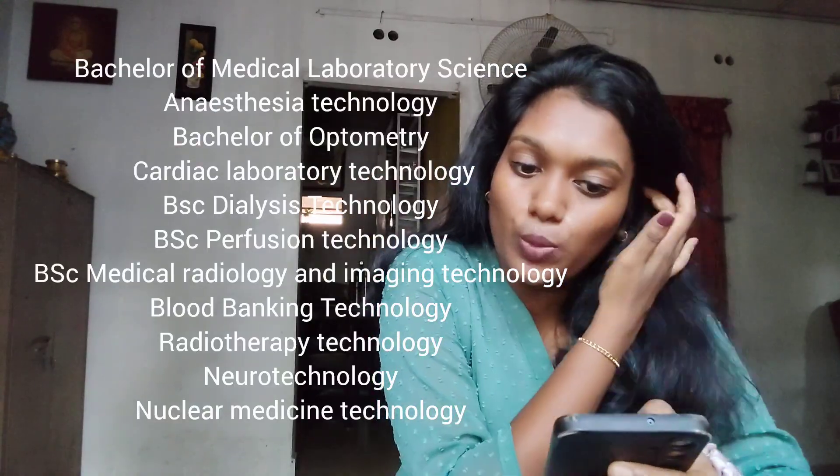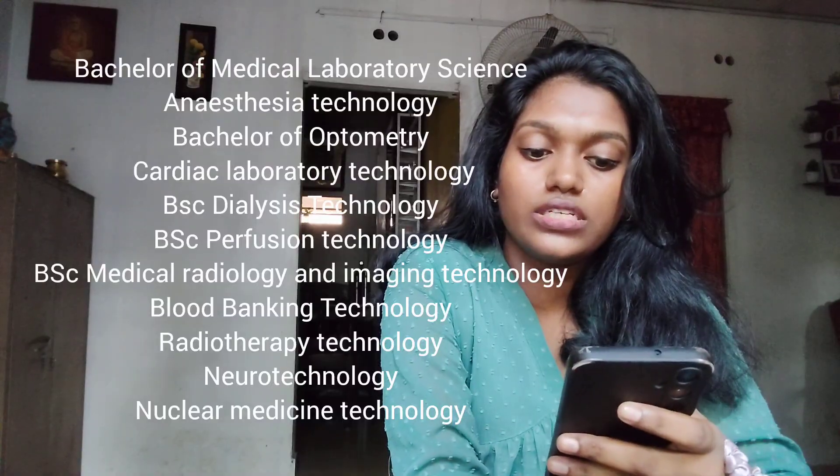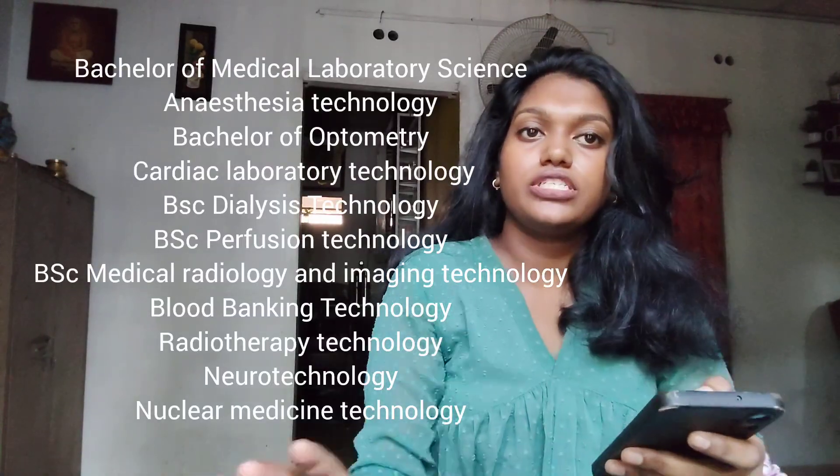These courses include Anesthesia Technology, Optometry, CLT, Dialysis, Blood Bank Technology, Radiology and Imaging Technology, Neurotech, Nuclear Medicine, Perfusion Technology, and Radiotherapy Technology.